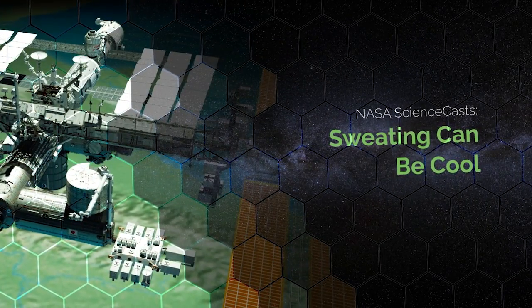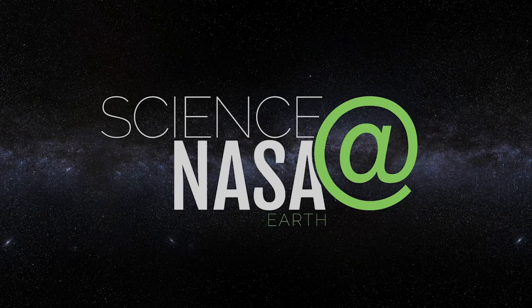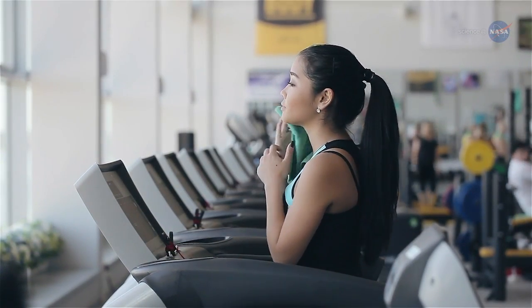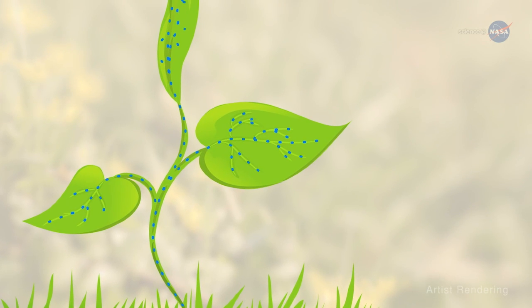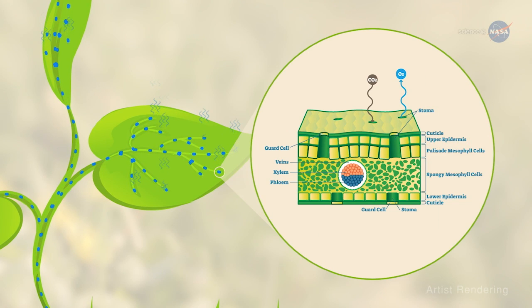Positioned 250 miles above the Earth, the International Space Station is a great place to gather information about this planet. There is an instrument on board that gathers information about how plants on Earth sweat, and that provides data to scientists who are monitoring the health of Earth's vegetation. Through a process called transpiration, water and nutrients are taken up by plant roots from soil and delivered to the stem and leaves as part of photosynthesis. Some of the water drawn up through the roots exits the plants through pores or stomata in its leaves — hence the sweating.